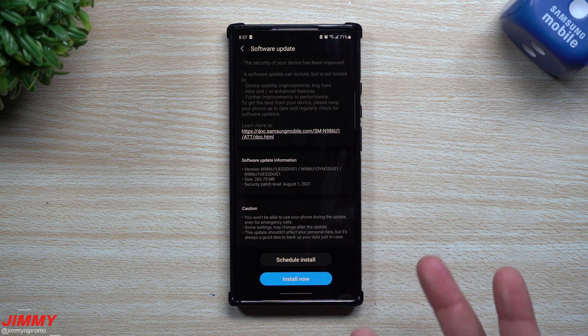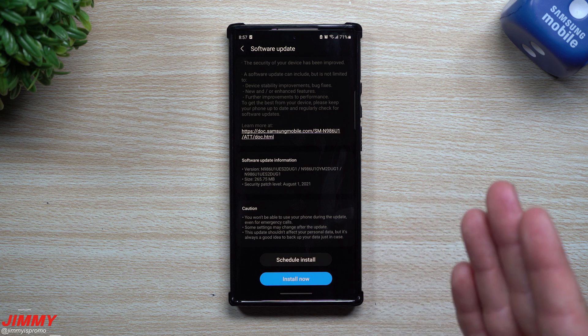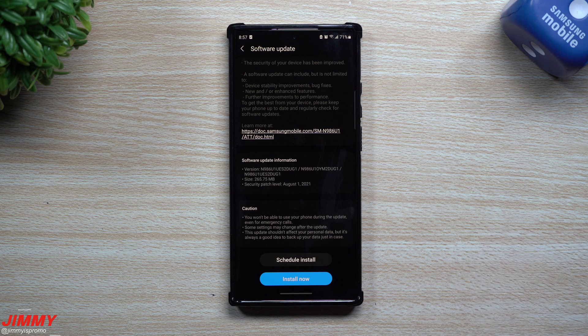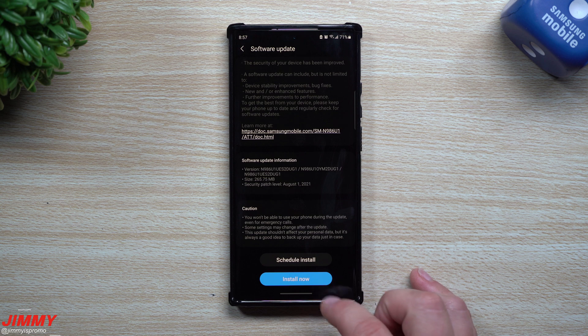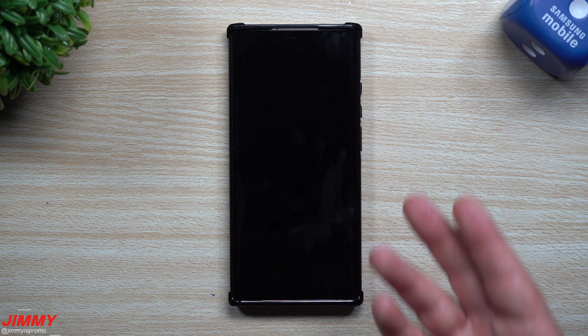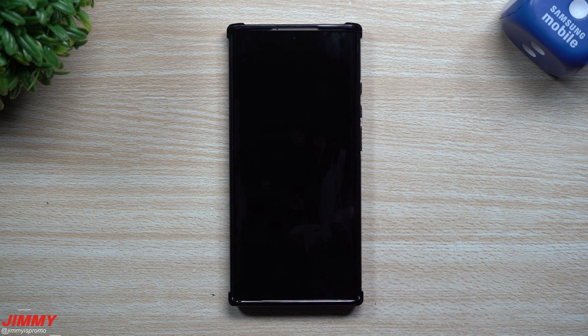Now people always ask what phone is this. I'm here in the United States — this is an unlocked phone from Samsung.com with the AT&T SIM card built in. All we're going to do is install it. If you don't know where to install, just go inside your Settings, go to the very bottom to About Phone, and then go to Update Software.